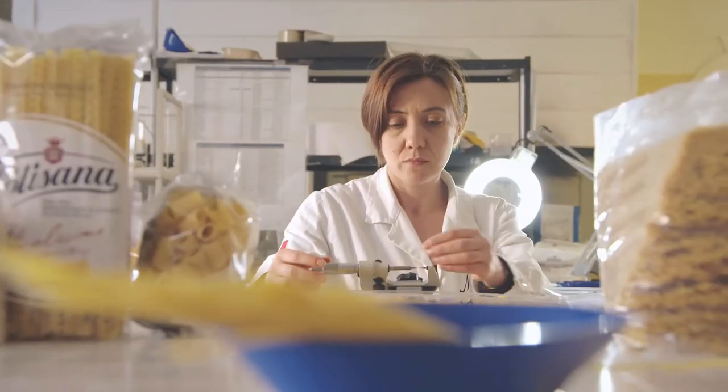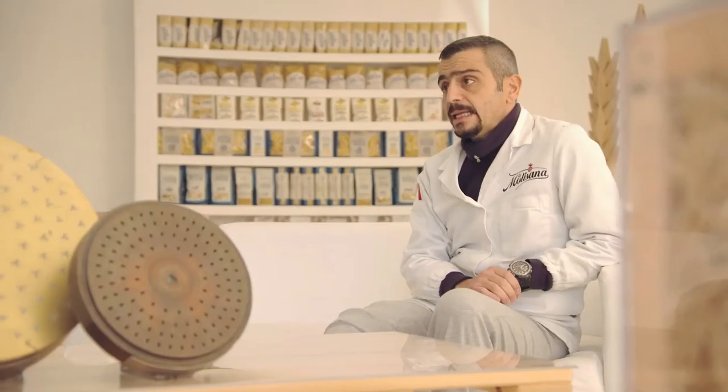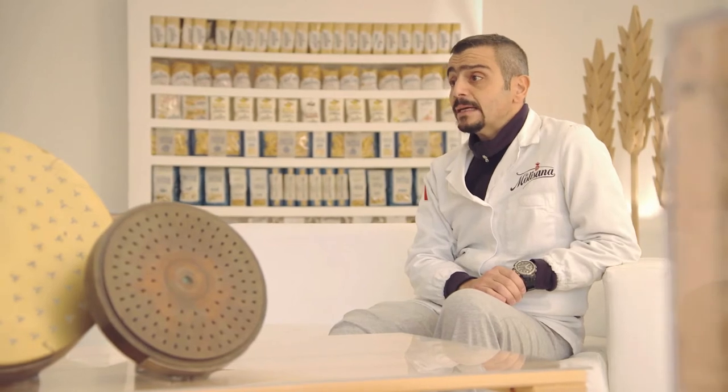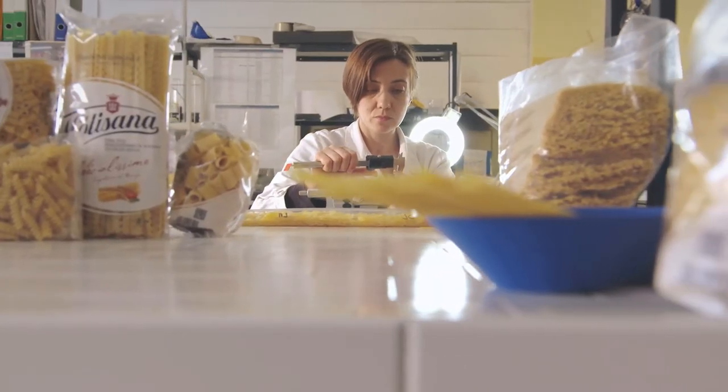Why? We need it to extract the air from the pasta. Vacuum of inferior quality would negatively affect the quality of our pasta products. Vacuum extends the shelf life and improves the color and smell of the pasta.